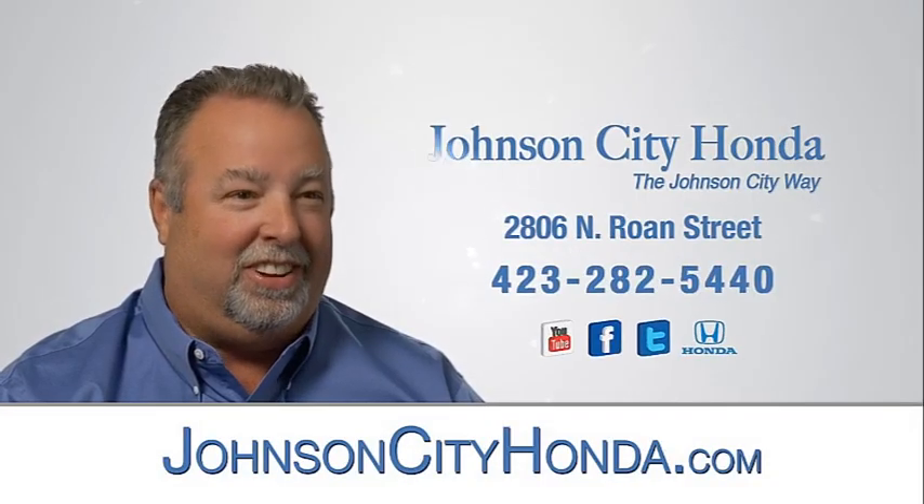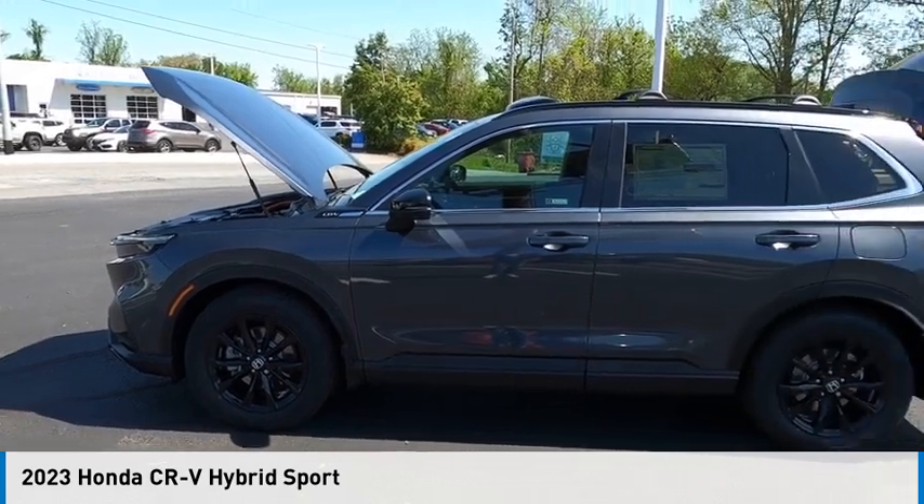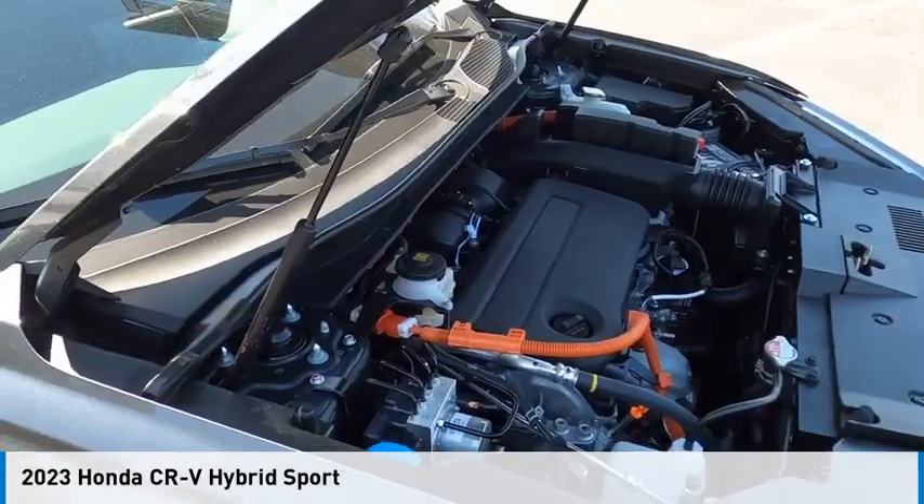Johnson City Honda, Johnson City. Make a great choice today with the 2023 CR-V Hybrid.